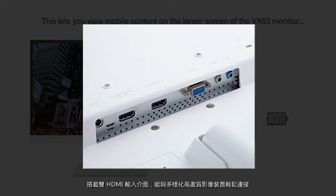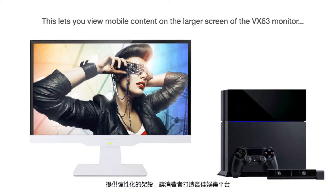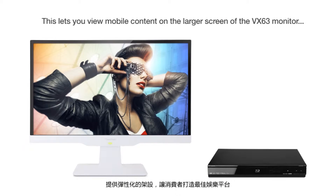Dual HDMI inputs also let you connect to a variety of HD devices, like gaming consoles and Blu-ray players.